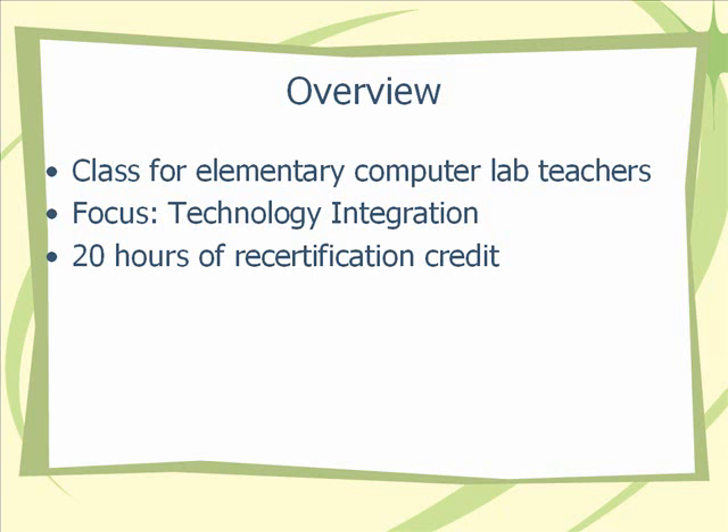It's a goal of Charleston County School District to put certified teachers in computer labs and make sure that they are teaching curriculum standards with technology, not teaching technology skills in isolation or merely implementing software such as Read 180 or SuccessMaker.